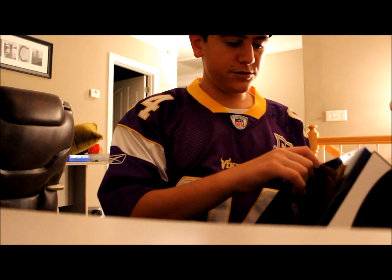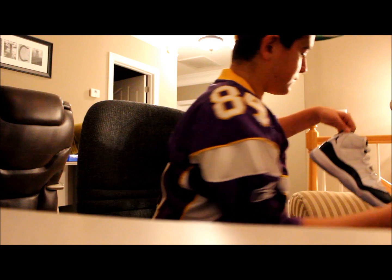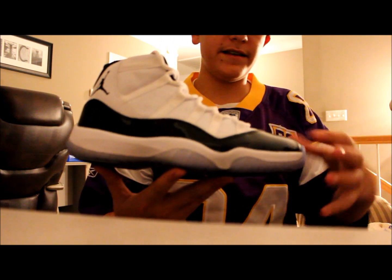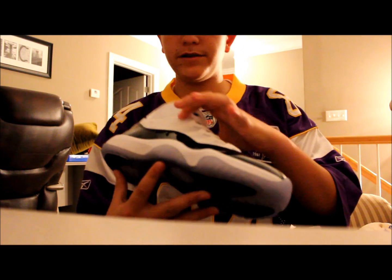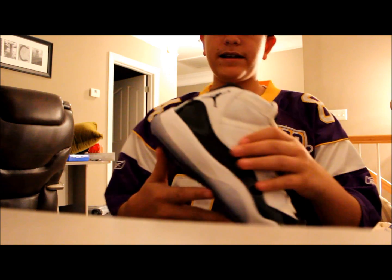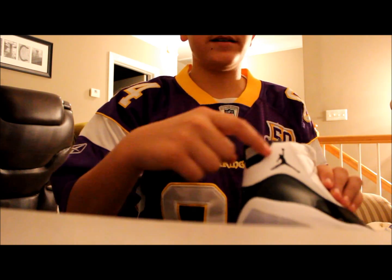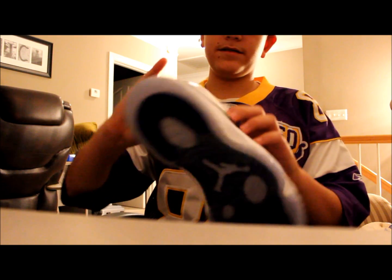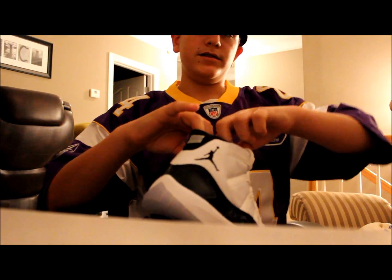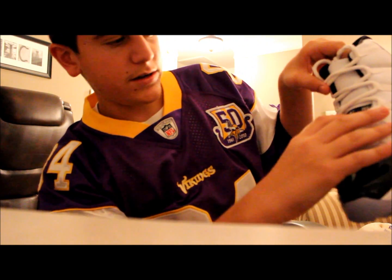And inside is the shoes, which we have over here. The shoes have black patent leather going around, mesh upper right here, then we got the black leather going on the inside and on the back. We have the Jumpman logo right here, which is the Jordan logo. And on here, like on the box, it says Jordan Jumpman.